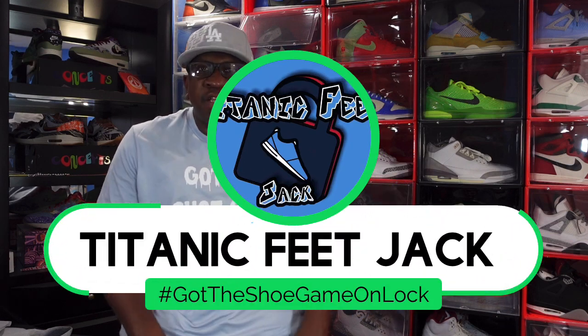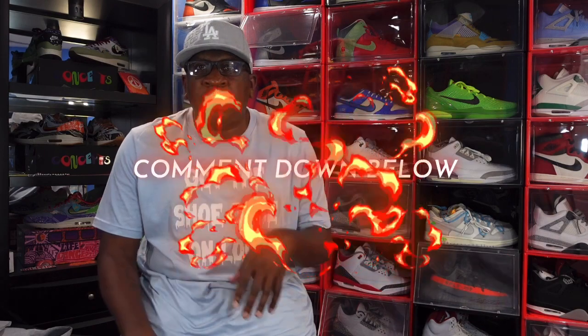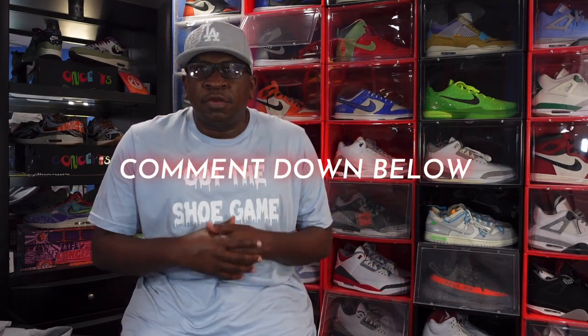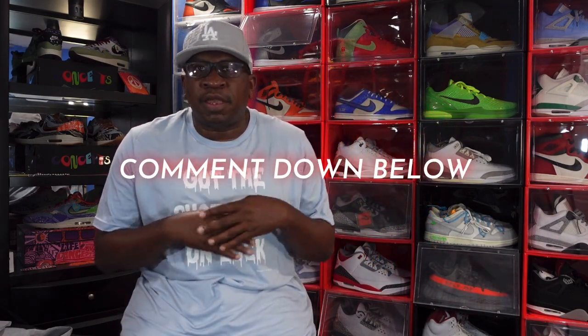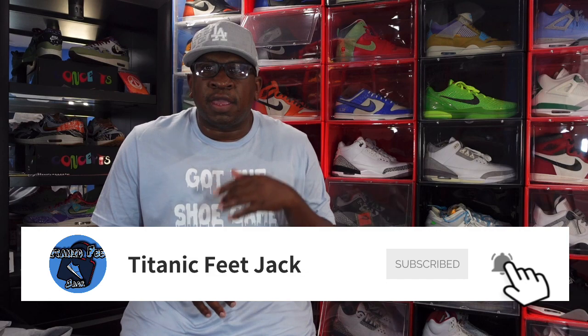What's up everybody, it's Titan Feet Jack and I'm back with another video. Before we get into today's video, I need a couple of things from you guys — hit that like button, leave a comment in the comment section letting me know your thoughts on the sneaker we're about to look at today, and sub up to the channel if you haven't already.